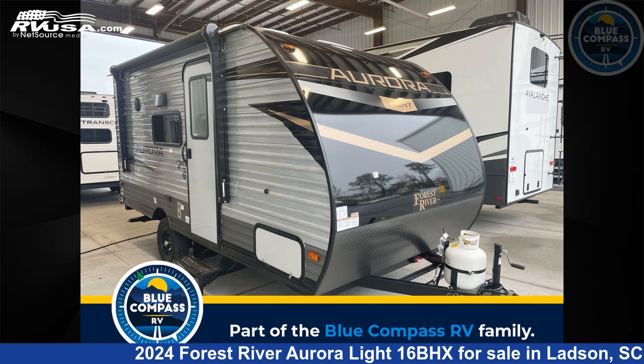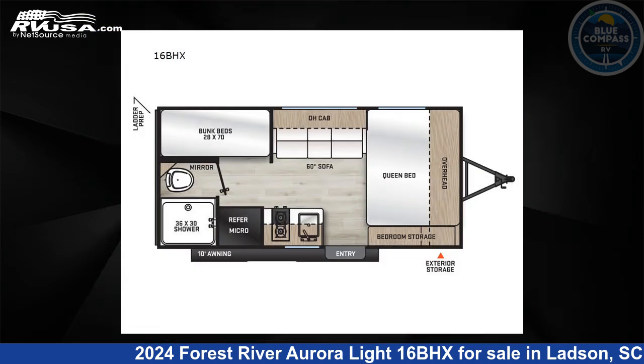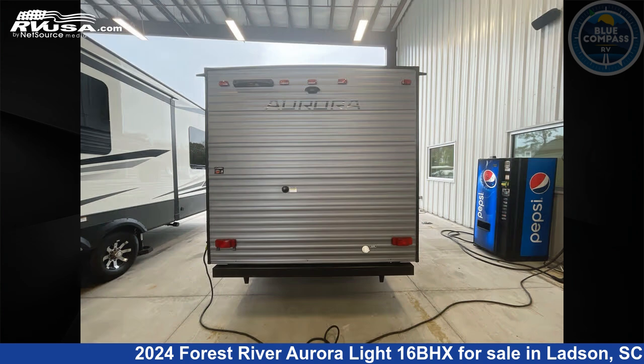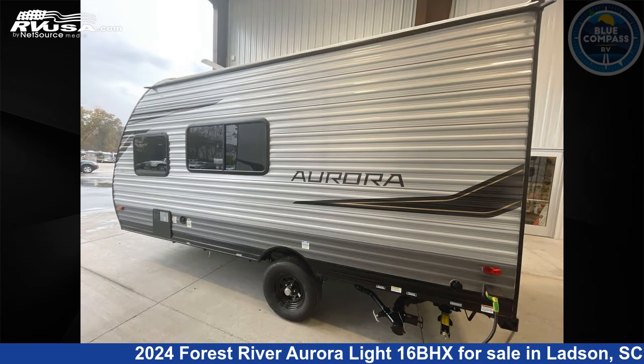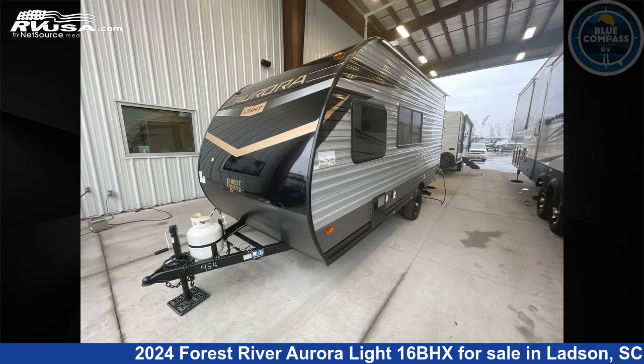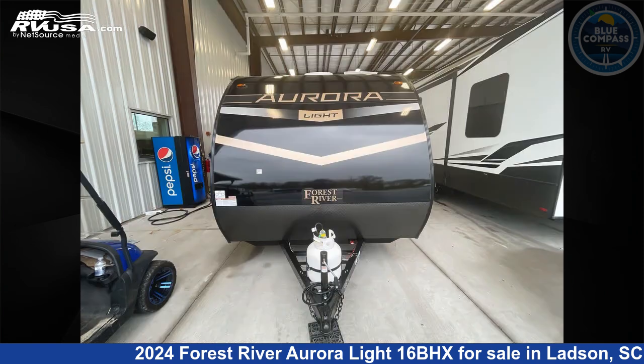This 2024 Forest River Aurora Light 16BHX is a travel trailer RV located in Ladson, South Carolina, 29456, and is offered for sale by Blue Compass RV Charleston. Click the link in the video description to visit RVUSA.com and see more photos as well as the current price.